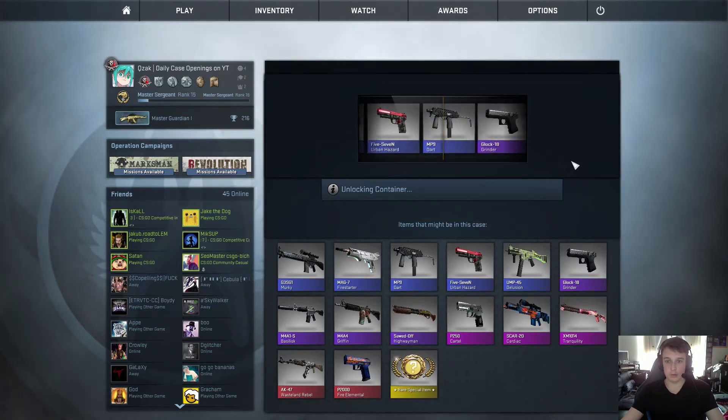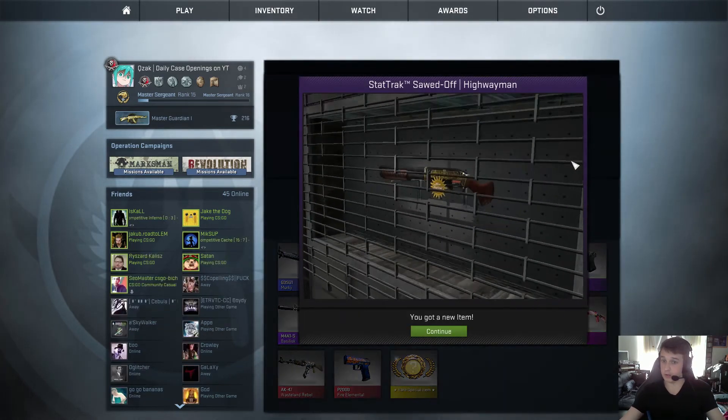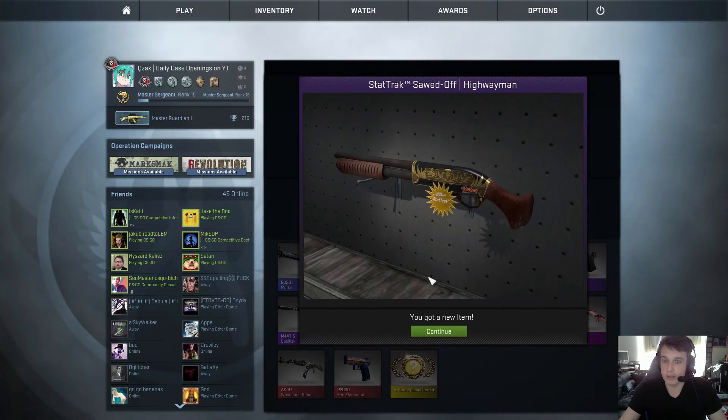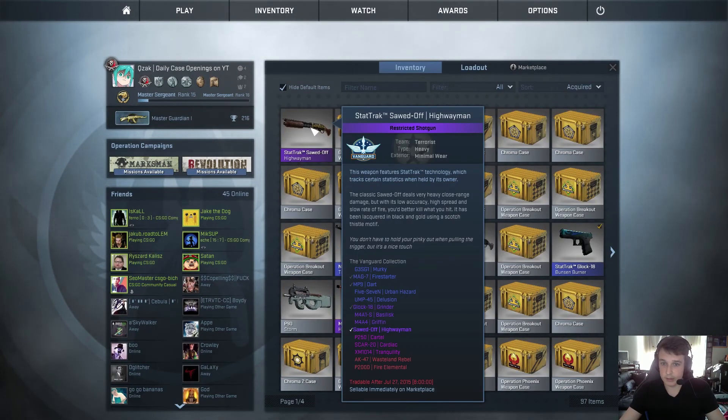And we will get a StatTrak Sword Highwayman. I've never seen this skin — it looks pretty good, and it's also amazing that it's a purple with StatTrak. It actually looks really nice, I really like that skin. Let's see just quickly what exterior it is. Minimal wear. That's great, I'm really happy with that.